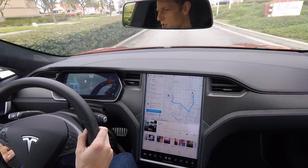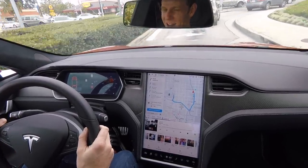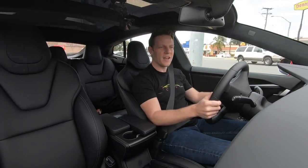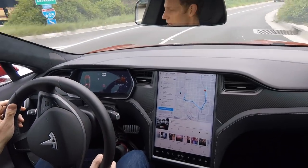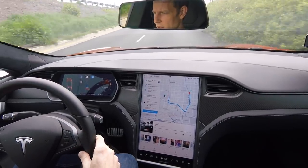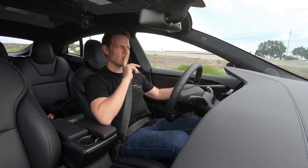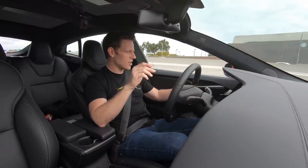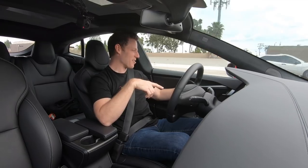So once I get on the on-ramp, I'm gonna pull the autopilot stalk back and the system should be active. The merging thing is what I'm looking forward to, because merging with traffic is something humans do terribly — they never know when to accelerate or decelerate, and things always get buck wild. I'm waiting for the little indicator in the gauge cluster. There it is. Please keep hands on wheel. Got it set for a max of 65. I am not steering right now. My hands are on the wheel. Confirm lane change — sure. We successfully merged.